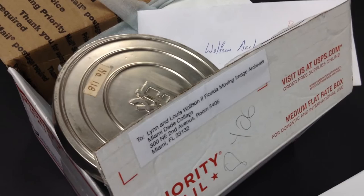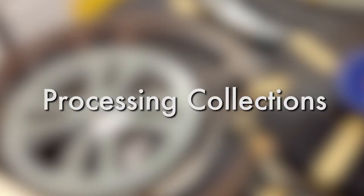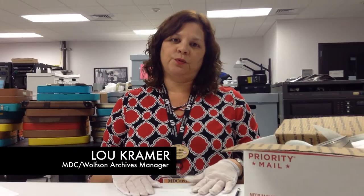Donations of home movies come from individuals and from other organizations or institutions. Sometimes they even show up as an unexpected gift, and sometimes the donors just drop them off. Each archive will process their moving image collections differently, but this is how we do it.